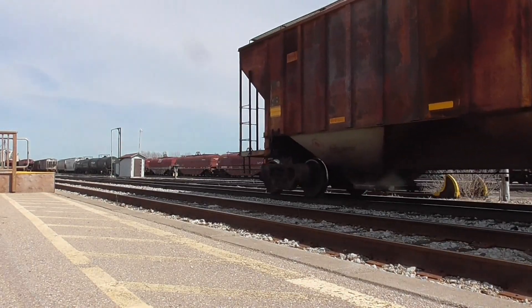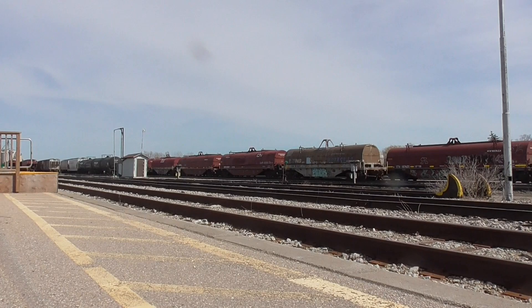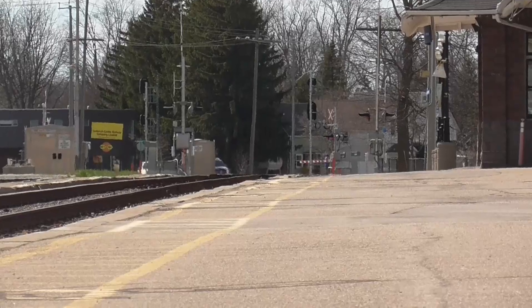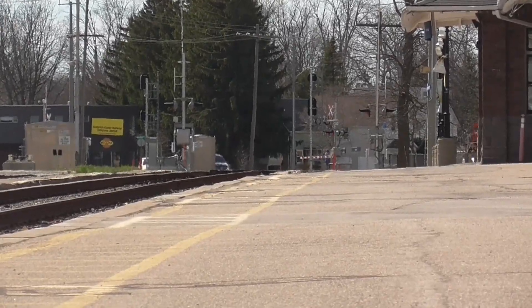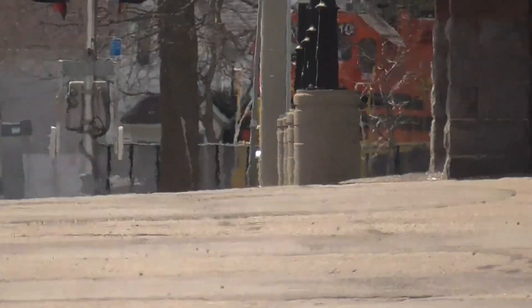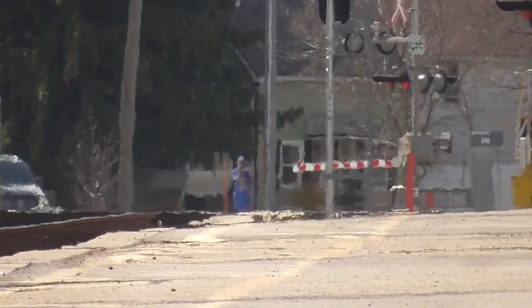Alright, I will take a quick pause here and come back to you when 581 arrives. Alright, GXR581 is now coming in here and I haven't caught these guys in a while — and notice 3510 now has LED ditch lights.